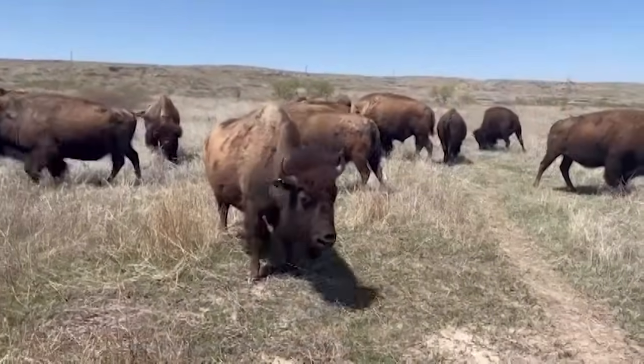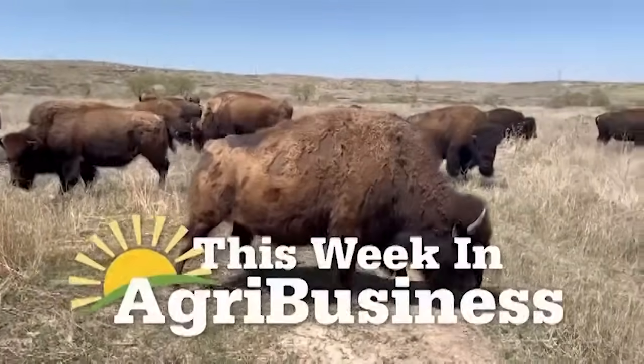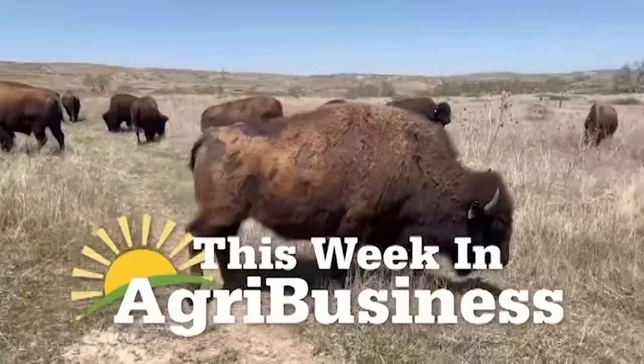The inland waterway system is crucial for American agricultural markets. We'll continue to watch for alerts and news about those dam removals across the Pacific Northwest. We'll have more This Week in Agribusiness coming, and we're going to take a look at a producer who's raising and processing bison.